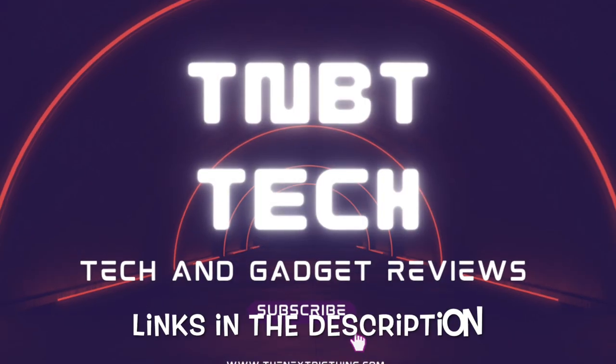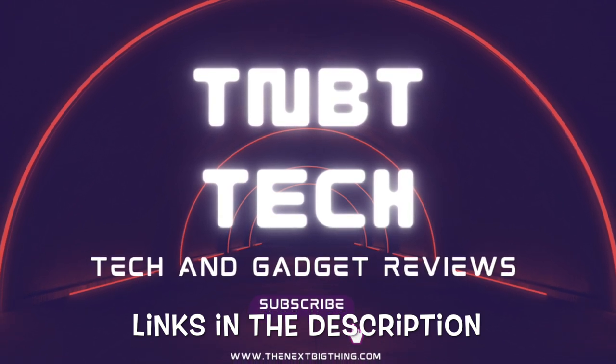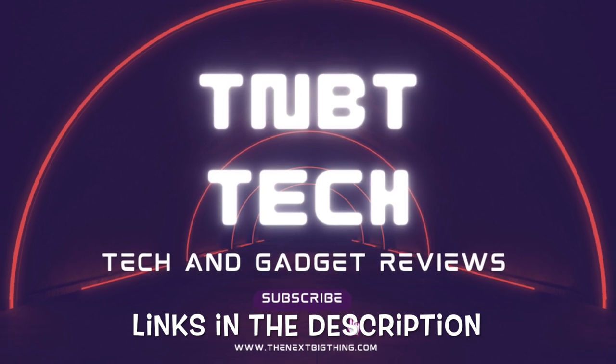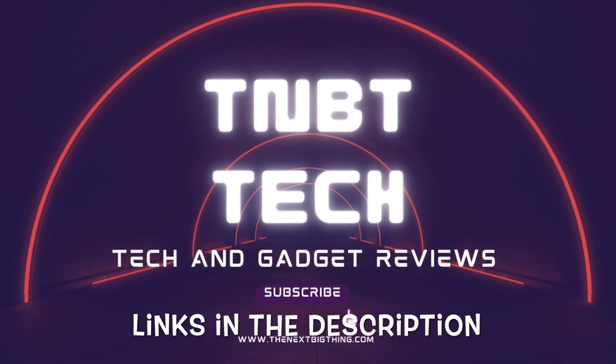Thank you for joining us as we showcase the fastest off-road electric scooters of 2023. We hope you found this video informative and inspiring. If you enjoyed the content, please like, share, and subscribe to our channel for more exciting updates.